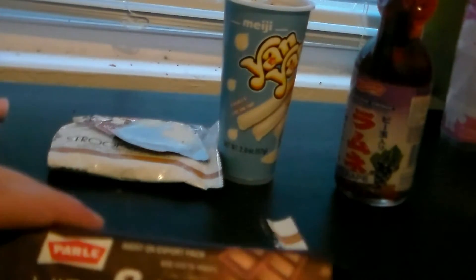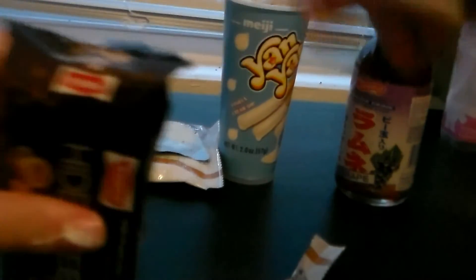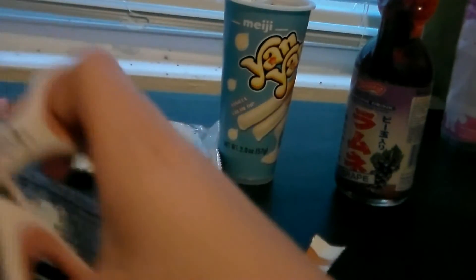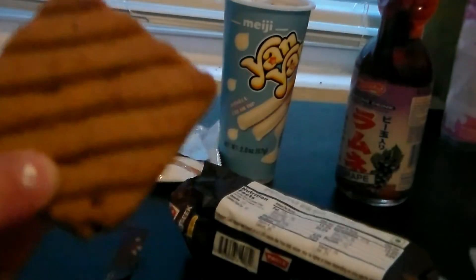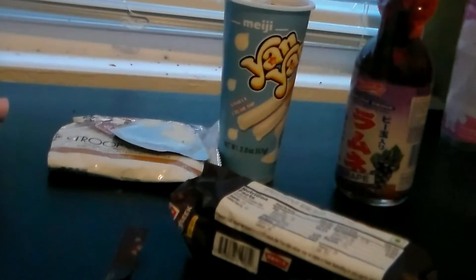Now I'm going to be trying this hide-and-seek mocha cookie thingy. And I really like coffee, so... Oh, it looks like a chocolate chip cookie. These are little cookies, and on the other side, they have chocolate chips on them.